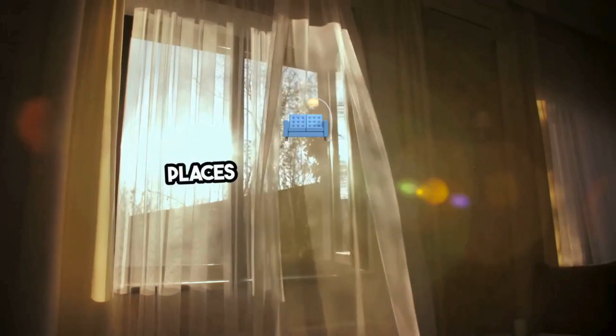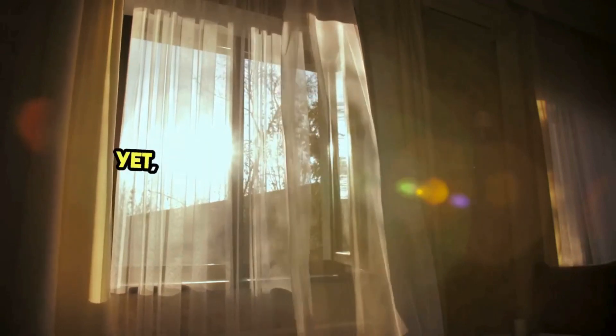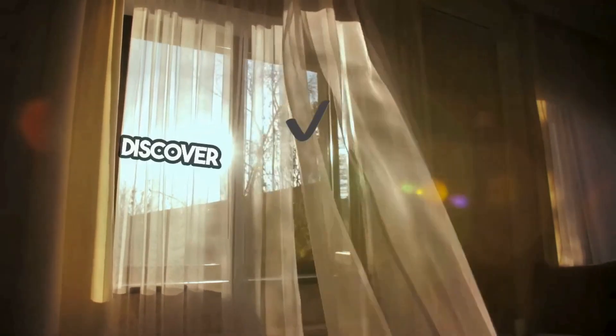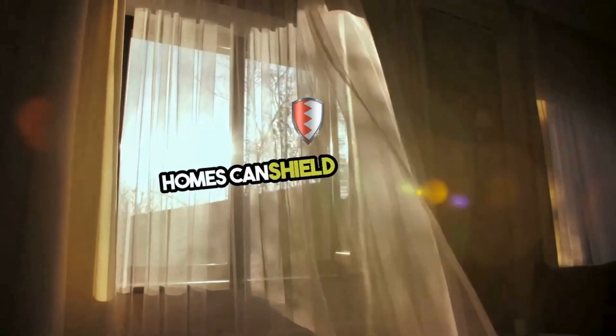Our homes are our sanctuaries, places of comfort and joy. Yet, the threat of ticks can invade this peace, bringing health risks right to our doorsteps. Discover how tick treatment for homes can shield your haven.